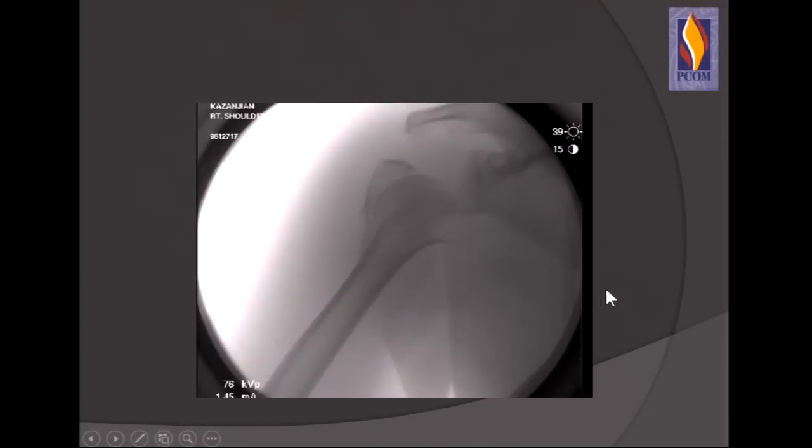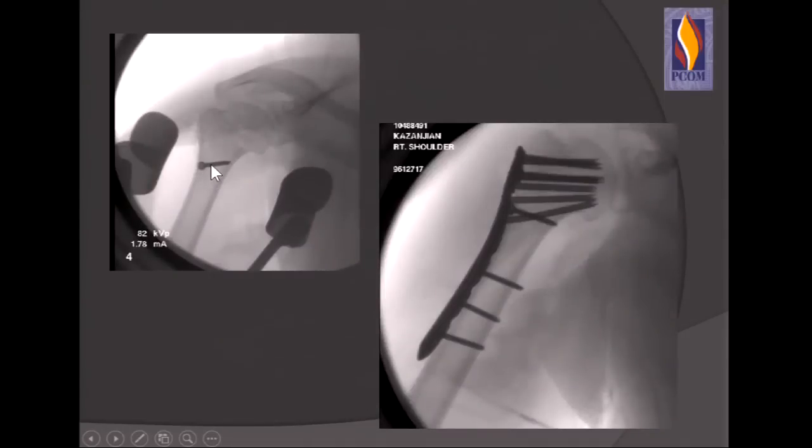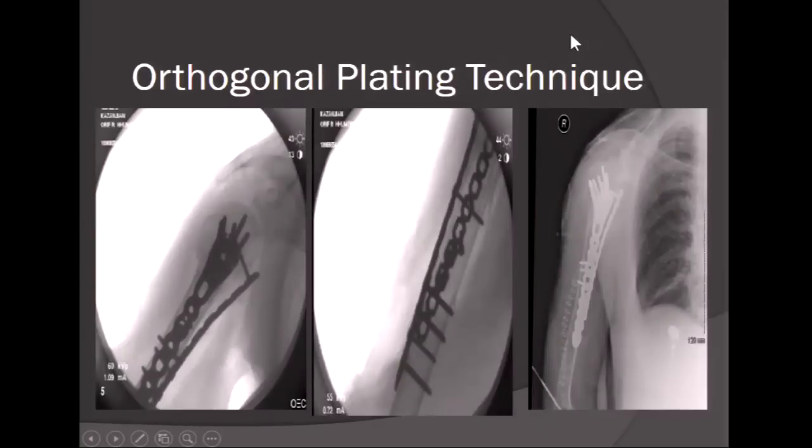Here is a 52-year-old patient with a three-week-old four-part proximal humerus fracture with extension into the shaft and a large calcar fragment. Working through the fracture planes, elevating the head, placing bone graft, then reducing the calcar and shaft with a screw. Head-to-tuberosity distance and the arch are preserved, then applying a long enough plate construct to stabilize the fracture. With locking plates, these are still difficult to treat. Not all fractures need a plate and there is a high rate of complication, especially in the elderly osteopenic patient. My evolution has been toward orthogonal plating — reducing anteriorly with an anterior plate to prevent further rotation and augment stability, then applying a lateral plate, converting a very difficult fracture into an easier one to fix while using less of a lateral construct to avoid violating the deltoid.